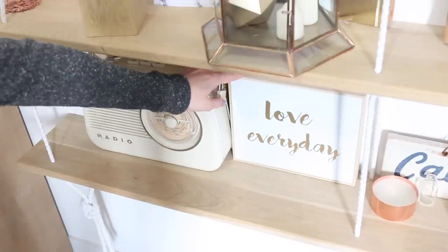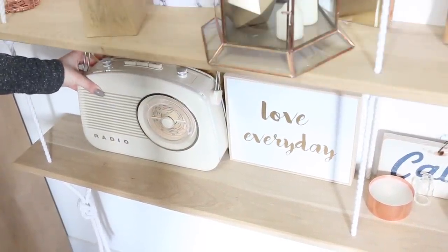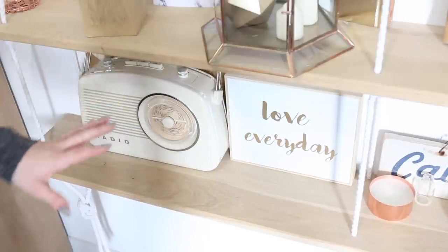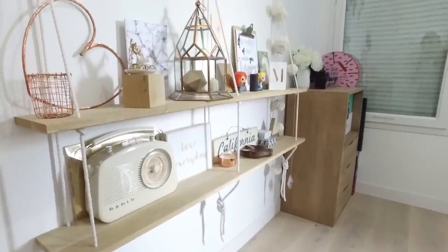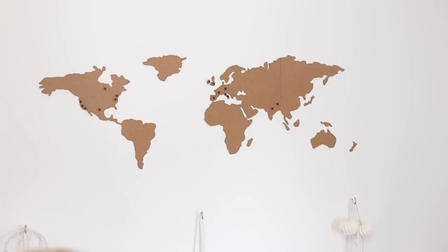Un cadre que j'ai acheté chez Maisons du Monde, et ce petit poste de radio que j'adore et que vous voyez depuis très longtemps dans mes vidéos, que j'avais acheté à la chaise longue. Juste au-dessus de mes étagères, j'ai une grande carte du monde en liège sur laquelle il y a des petites épingles pour marquer tous les endroits où je suis allée. J'ai acheté ça chez Flux. Vous savez que j'adore voyager, donc j'aime bien avoir ce petit rappel des endroits où je vais — c'est quelque chose que vous ne voyez pas car c'est au-dessus du cadrage habituel.